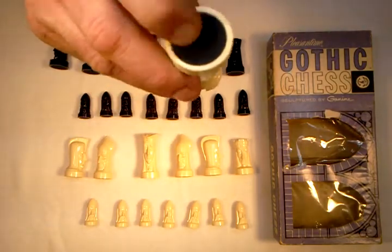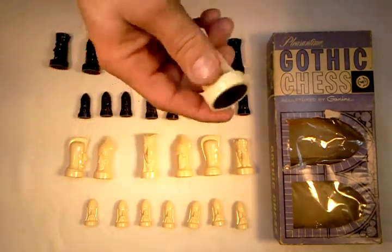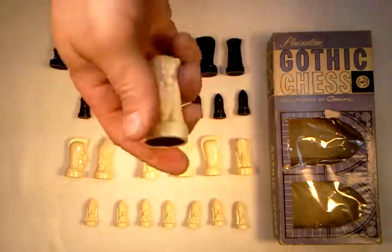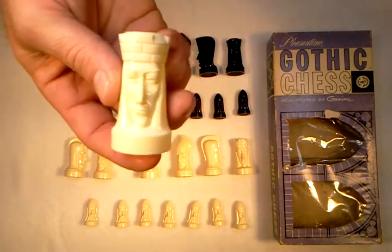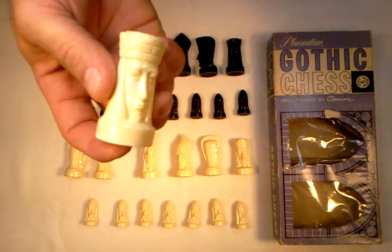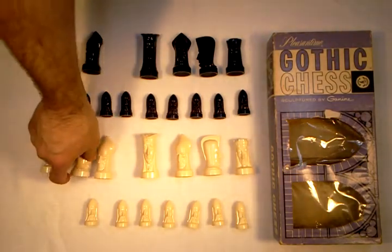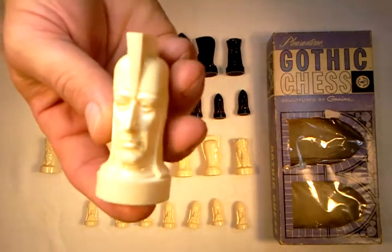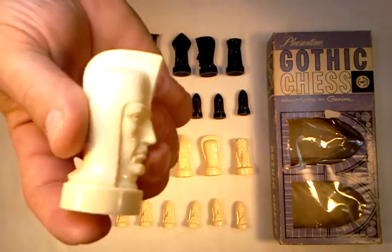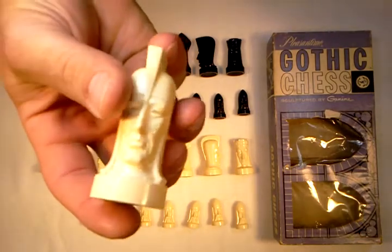The pieces are felted, but they don't feel like they're weighted — but they might be. They don't feel weighted like my other auctions for my ES Low Gothic Chess Sets. Here's the White Knight. Reminds me more of a Spartan.